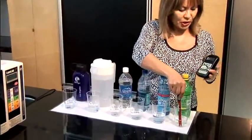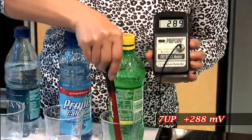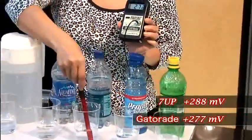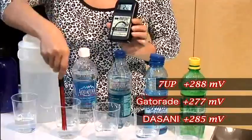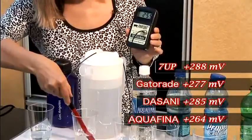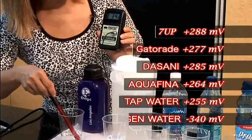We're going to put the ORP meter in the 7-Up, and you can see that it measures a positive millivolt reading of about 288 and rising. In Gatorade, it is a positive 277 and going up. In bottled water, it's at 285 and going up. The other bottled water reads 264 and going up. Tap water is about 255. Now we put it in Kangen water, and you can see that it became a negative number — negative 340.